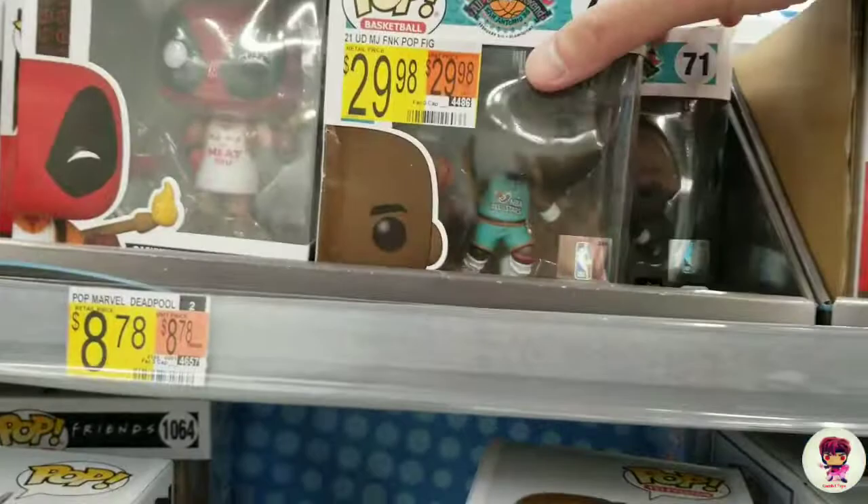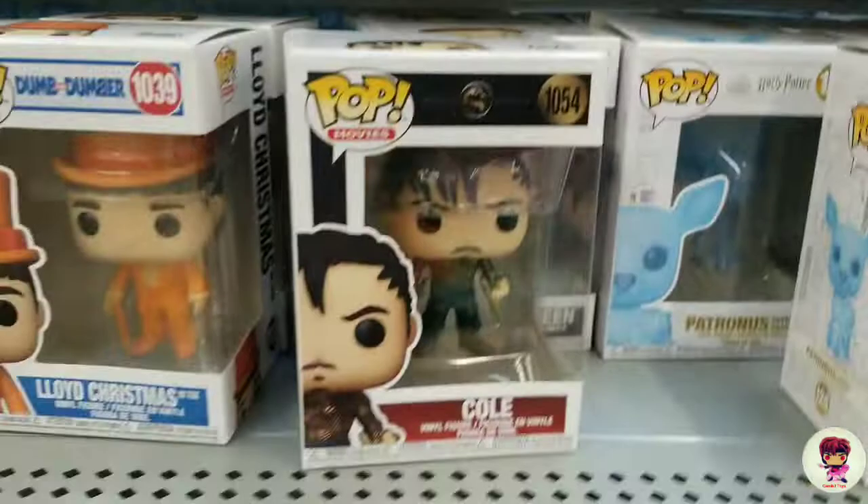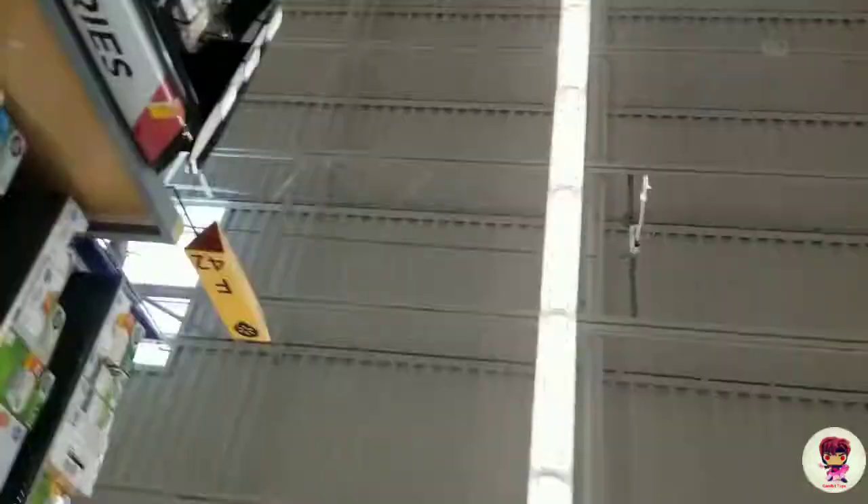Look, we got a $29 Michael Jordan Funko Pop — that can't be right. Got two of them right there! They got that one, oh look they got that one, and it's pretty much it this time.